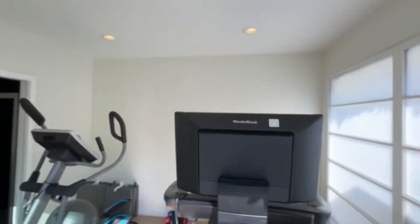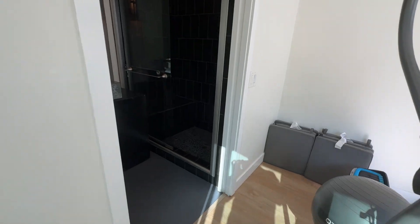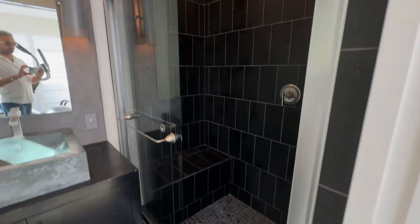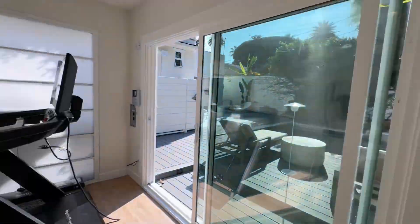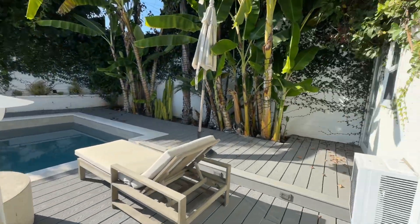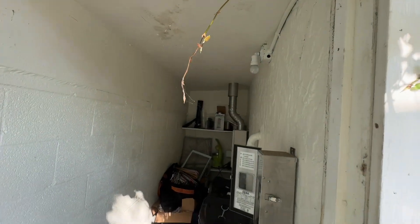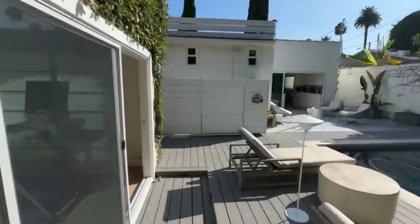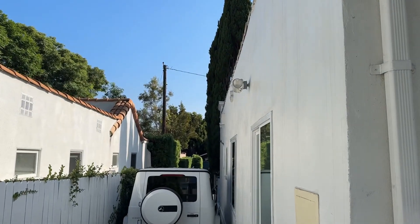This old garage has been converted to a little studio with a bathroom. And there is a long driveway that can fit two or three cars.